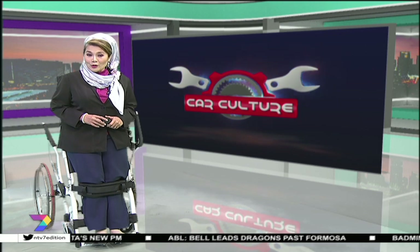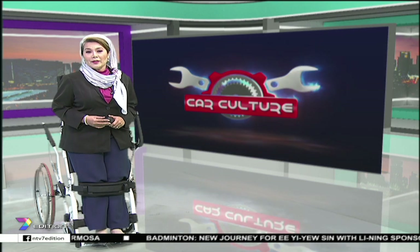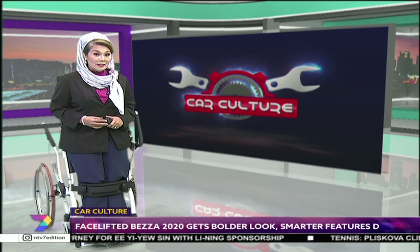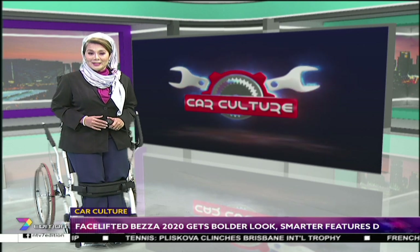Perodua rang in the new year with the launch of its latest incarnation of its best-selling Bezza sedan. With expected sales of 4,000 units per month, the 2020 facelifted Bezza gets a more aggressive look and advanced safety features compared to its predecessor.